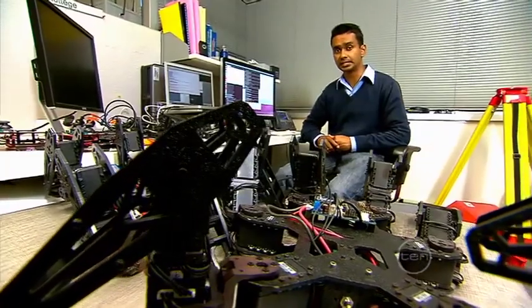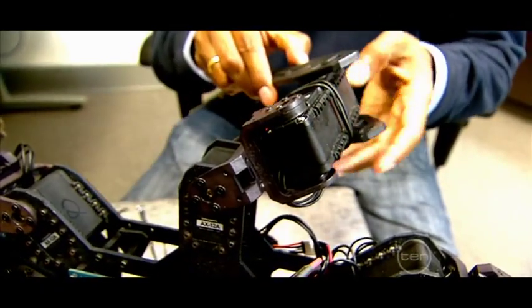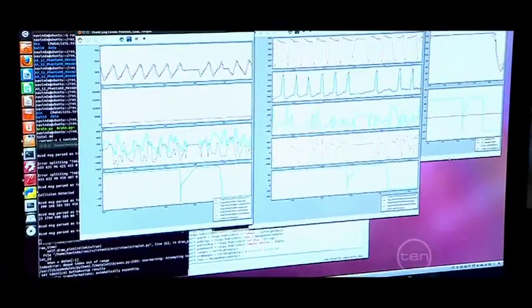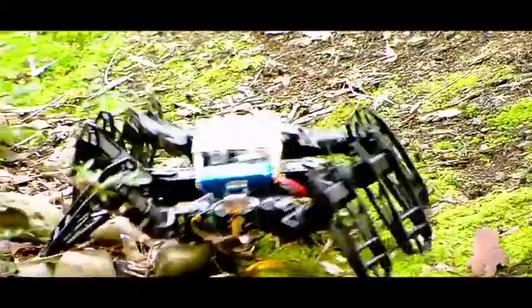These robots are fitted with 18 servo motors, three on each leg. The servo motors we use are a type of motor that allows us to control their movement and provides us sensory feedback. This means, with the help of the software we've developed, the servo motors can help feed information back from the robot about the terrain it's walking over and if there are any obstacles in the way.